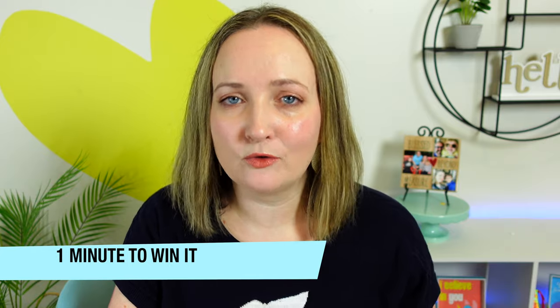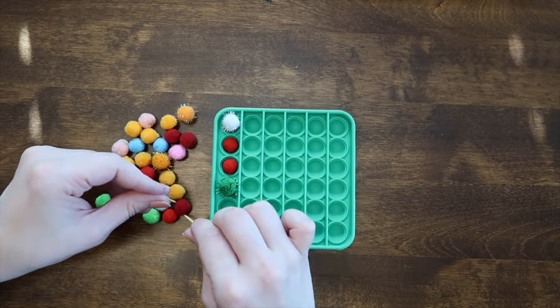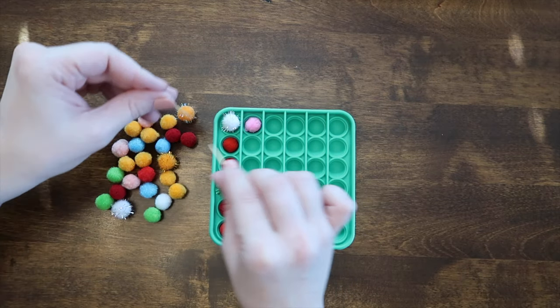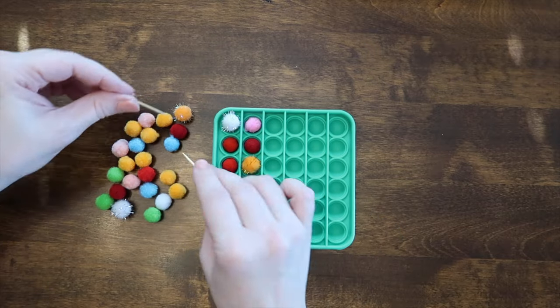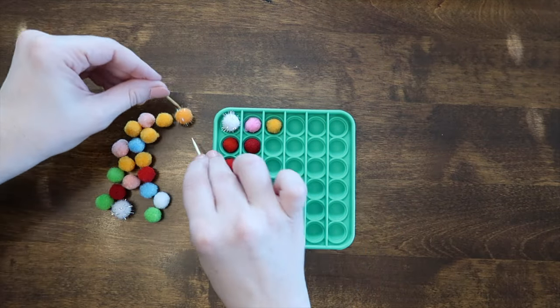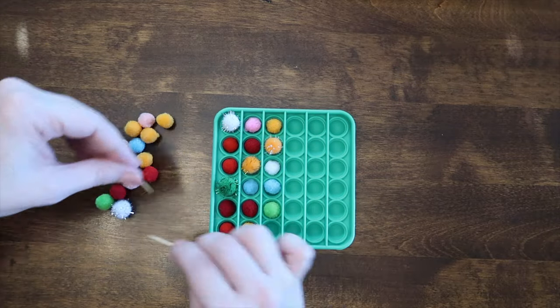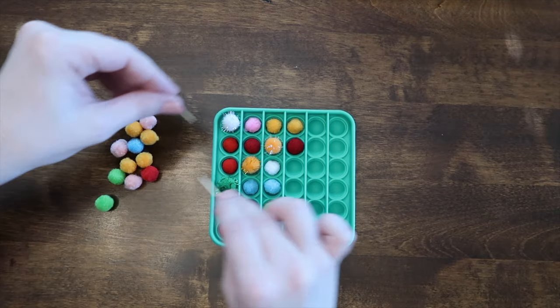We love minute-to-win-it games on this channel, so I had to come up with one using these puppets. How fast can you fill every bubble with a pom pom using only two toothpicks? The first player to accomplish this in one minute — or the fastest — wins. I'm using the smaller puppets here, but this would be fun with the giant puppets too, as that would be more challenging to complete within a minute. You could also set up a series of more than one puppet.